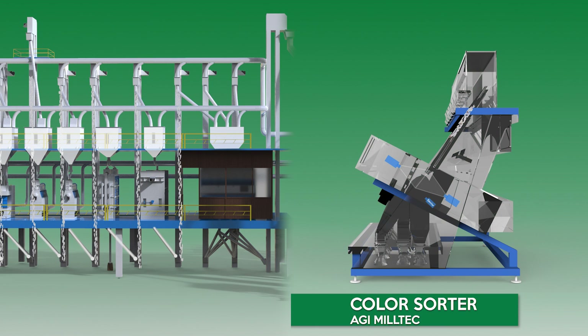AGI MillTec Color Sorter. AGI MillTec Color Sorters are accurate and efficient with excellent sorting capability. Our color sorters are equipped with several features such as maglev technology ejectors, auto sorting control systems, image capturing systems, and are capable of storing up to 200 profiles.